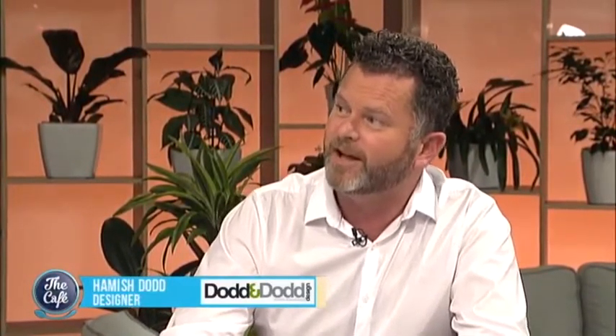Now we welcome back Hamish who's been out to look at another Mastercraft kitchen. Morning Hamish. Good morning guys, that's right I got to go out with Kristen Reid and meet homeowner Lorraine Rose out at a beautiful sort of bush-set property out in West Auckland. Shall we take a look? Yeah, let's do it.